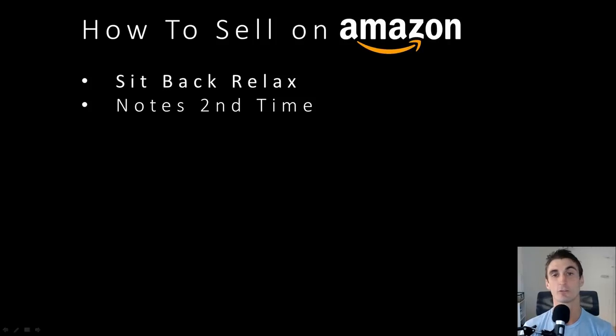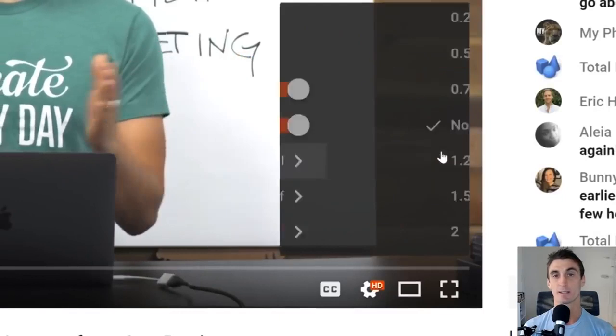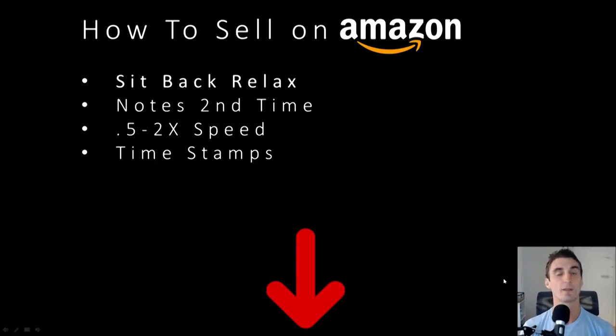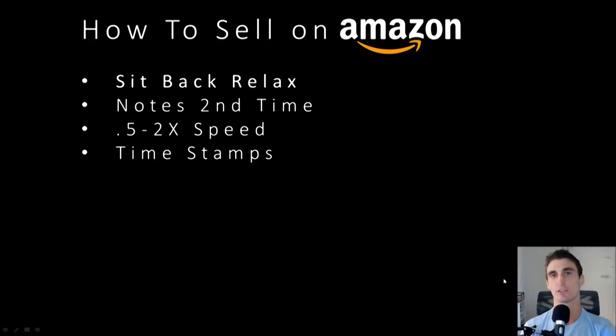At any point, if this video is too fast, you can slow it down. Or if it's too slow for you, you can put it at 2x speed — go to the settings at the bottom of your YouTube screen to increase the speed. Also, I put timestamps in the description, so if you want to go back to a certain section or skip ahead, there are timestamps in the description. Feel free to move around as you please.